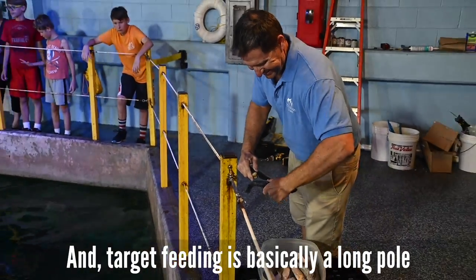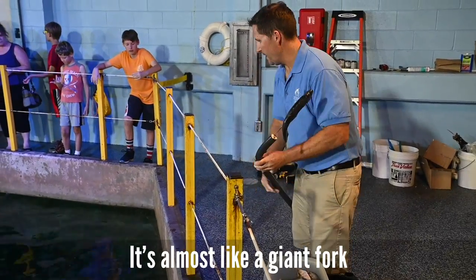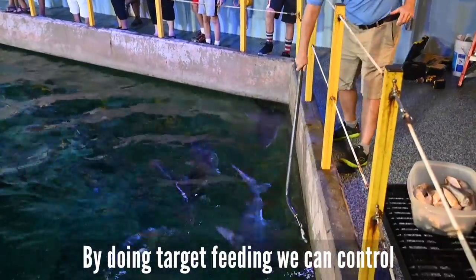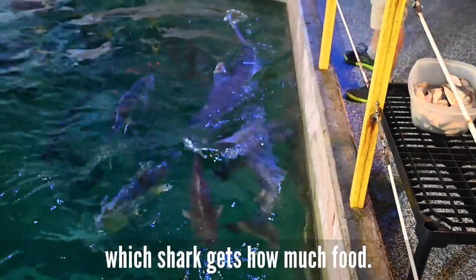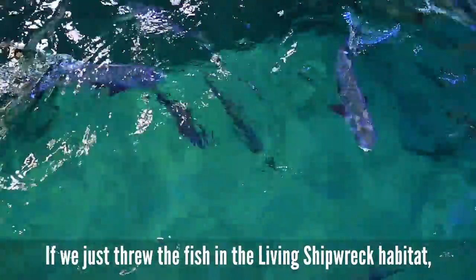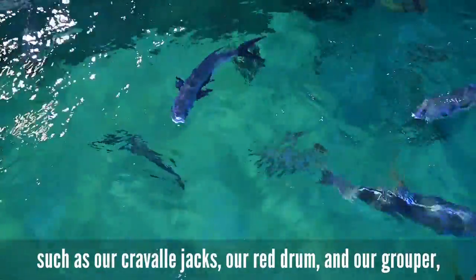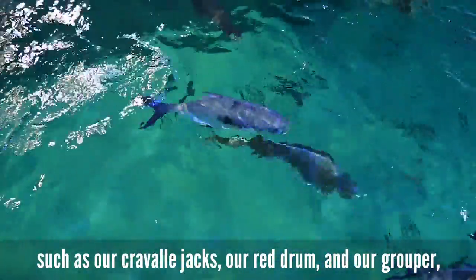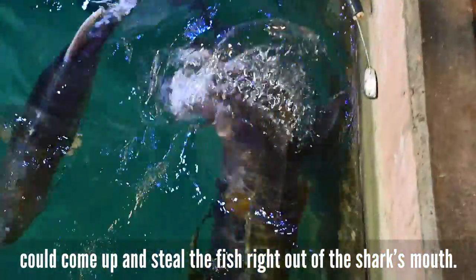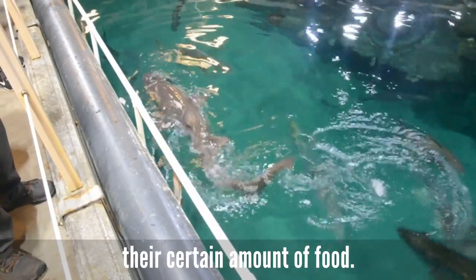Target feeding uses a long pole with two prongs to put the food item on — almost like a giant fork that we can stick in front of the shark's mouth. By doing target feeding, we can control which shark gets how much food, and we have to be able to tell them apart. Otherwise, other fish species like crevalli jacks, red drum, and grouper could steal the fish right out of the shark's mouth. So target feeding ensures that each shark gets their certain amount of food.